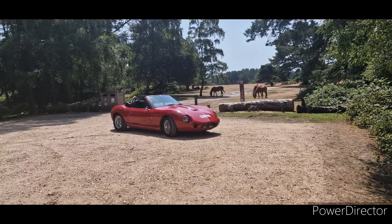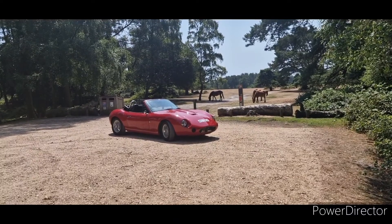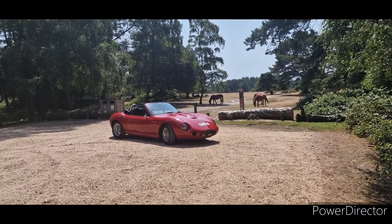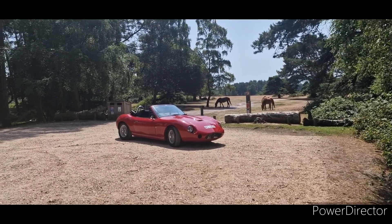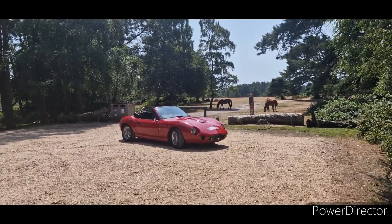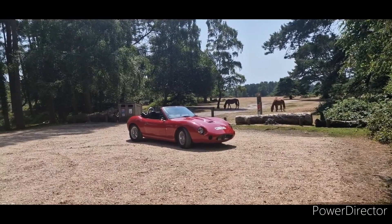We finally got the car back and it's running beautifully. Join me here in the sunny Southampton on a beautiful sunny day with a beautiful red sports car — what could possibly go wrong? Let's have a quick walk around and see what you think of it.